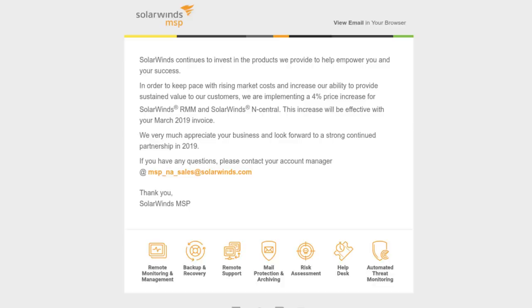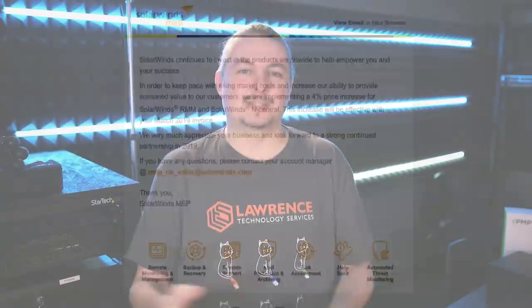SolarWinds raised their prices by 4% for their RMM tools. I participate in a lot of forums and discussions with other MSP business owners on Facebook and sometimes on Reddit, and every time there's a price increase for any tooling company, cue the technopanic from these people.